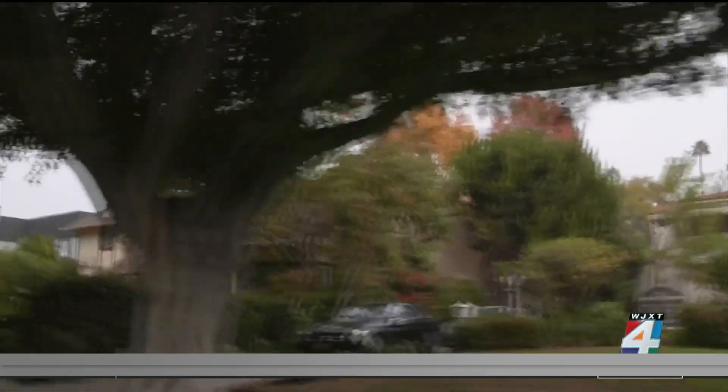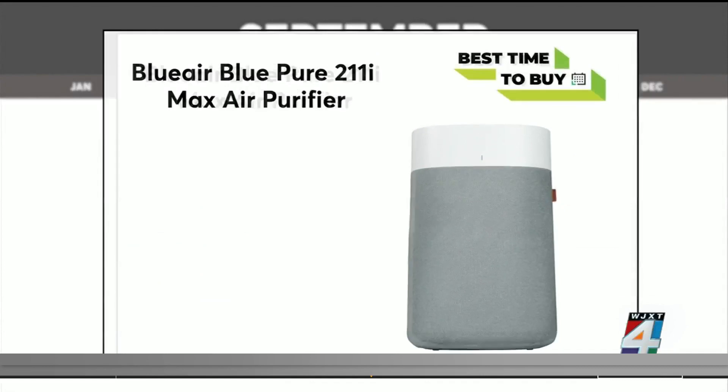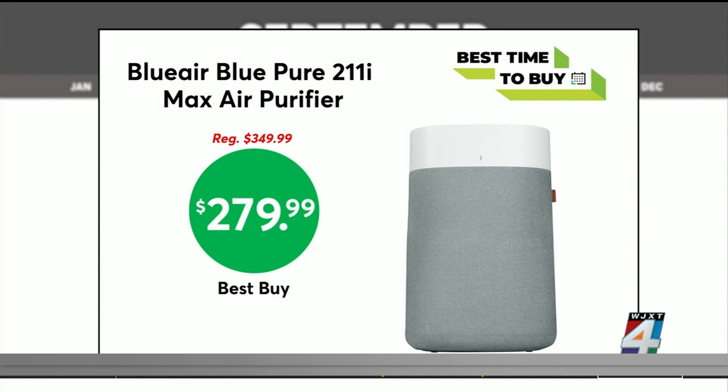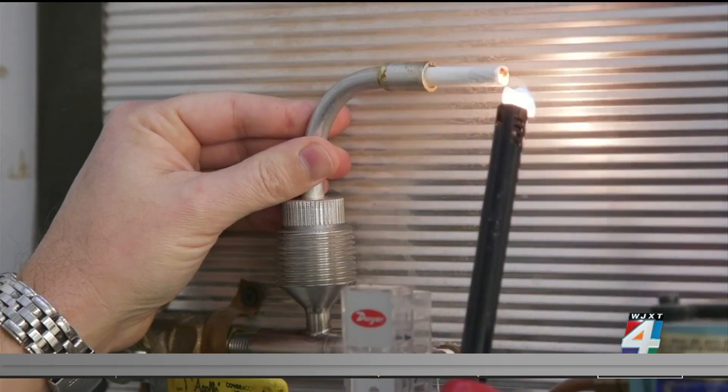And whether it's wildfire smoke, allergies, or virus protection, keep the air clean with an air purifier. The Blueair Blue Pure 211 IMAX is as low as $279.99 at Best Buy. Consumer Reports says this model scored excellent overall in its test, removing dust and smoke from its test chamber.